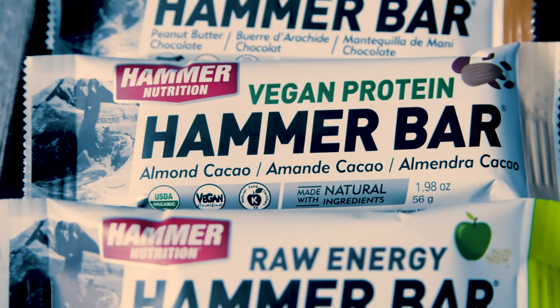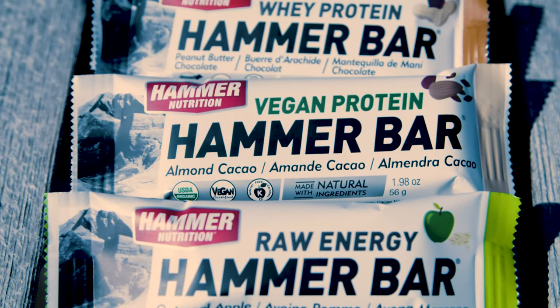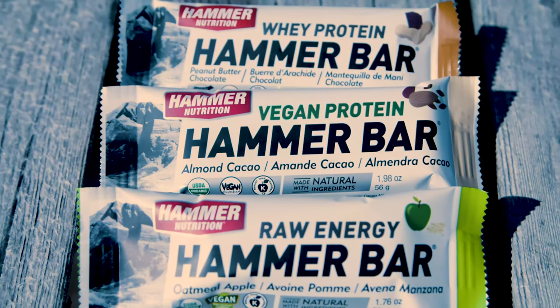Hi, my name is Brian Frank and I'd like to tell you about Hammer Bars. We introduced our line of bars in 2004 and we have two lines: the food bars and the protein bars.